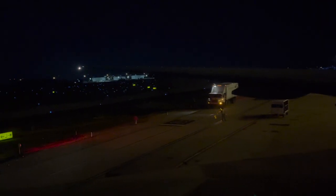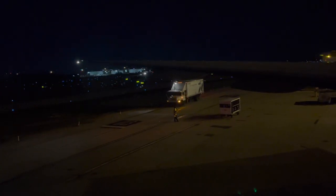United's economy class product features a 3-4-3 configuration for a total of 9 seats in each row. While this may look like a cramped fit, it is in fact exactly the opposite. On the 9-hour flight to DC, I never once felt uncomfortable and the legroom is just spectacular.